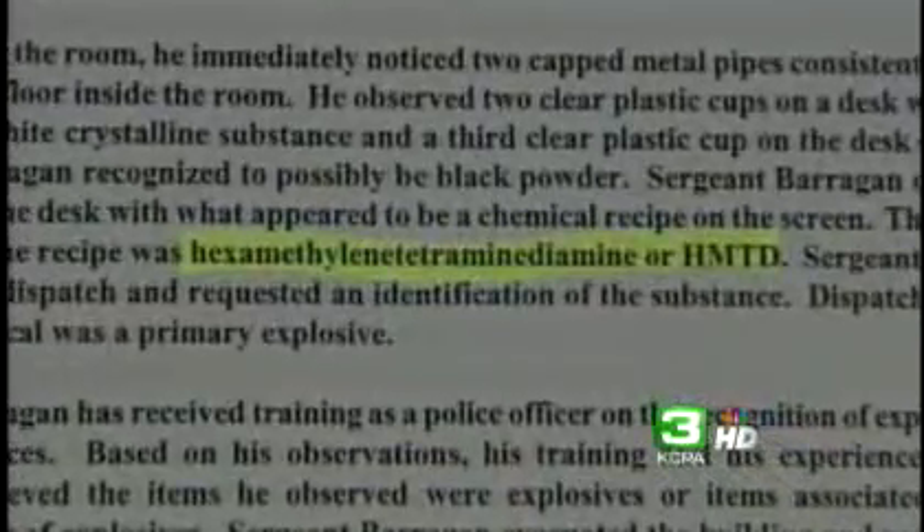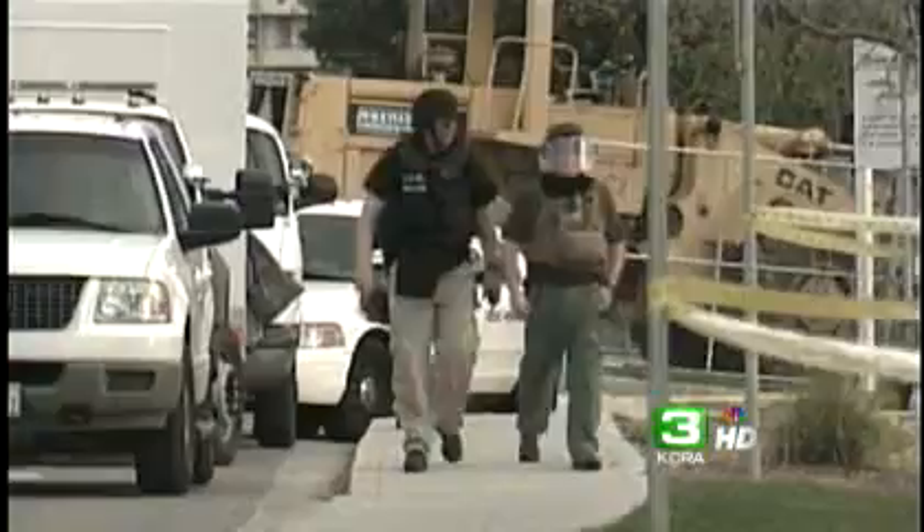This is what that formula would have produced. The police report says HMTD is a high explosive chemical compound. It's unstable, it's hard to house or store, and there are a lot of associated accidental discharges with that particular material.